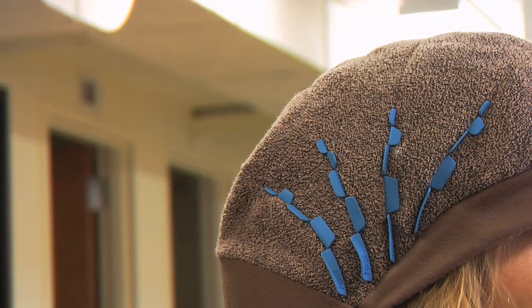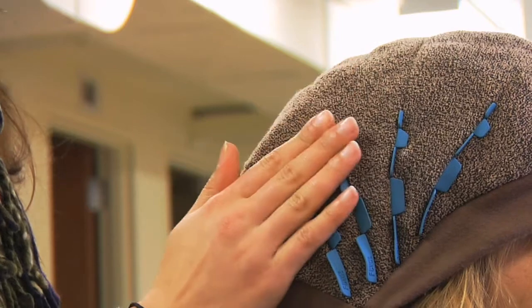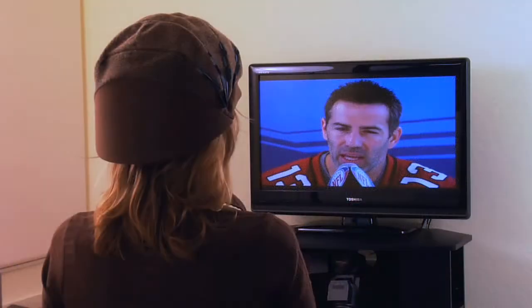Staffed by teams of neuroscientists and neurophysiologists, the lab is where test subjects are fitted with NeuroFocus's patented NeuroCap. The procedure is simple, completely safe and non-invasive, and feels comfortable to test subjects.